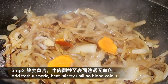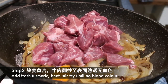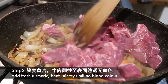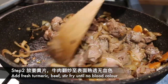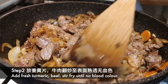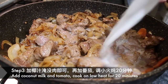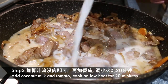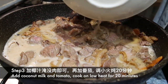第二步：放入姜黄片、牛肉，翻炒至表面熟透无血色。The second step: add fresh turmeric and beef, and stir fry until there's no pink color. 第三步：加入椰汁和番茄，调小火炖二十分钟。The third step: add coconut milk and tomato, cook on low heat for 20 minutes.